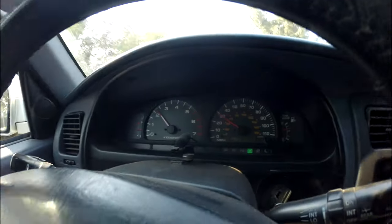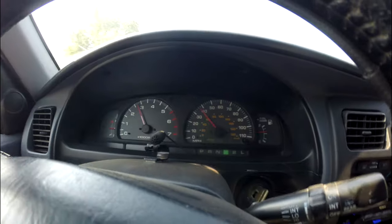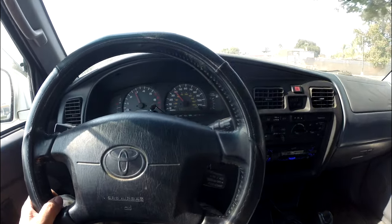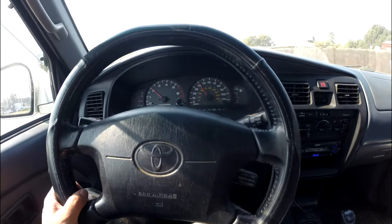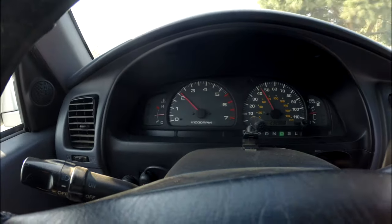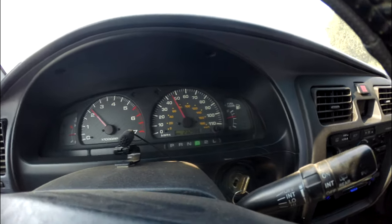Let's see what kind of speed it can reach. I'm floored right now — all the way. It kind of jerks back. It does not accelerate smoothly. My RPM is jumping like that because I'm floored right now, and the speed is barely hitting about 45 miles per hour.